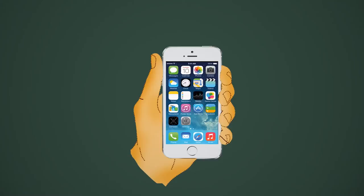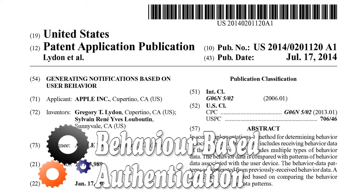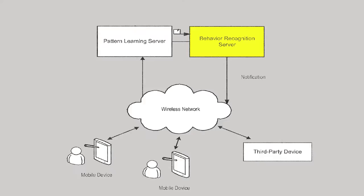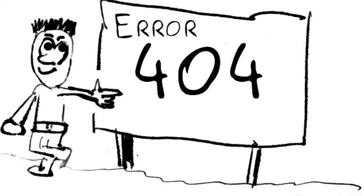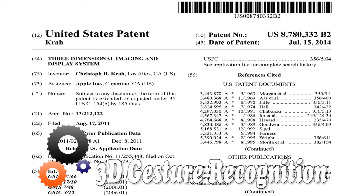The next patent from Apple uses behavior recognition techniques to determine whether the current user is the device owner. For example, an iPhone's accelerometer generates data about a user's gait. When usage patterns don't match those of the owner, an alert is triggered.